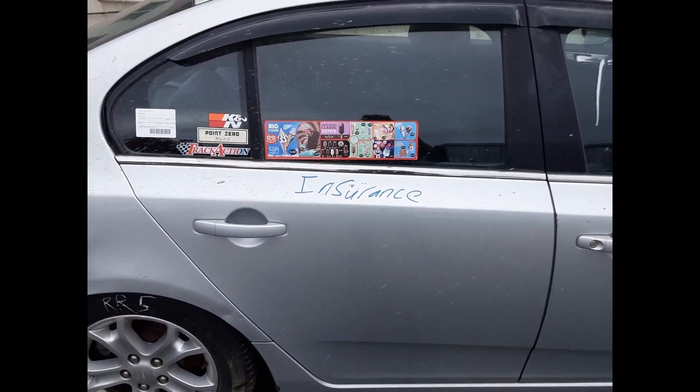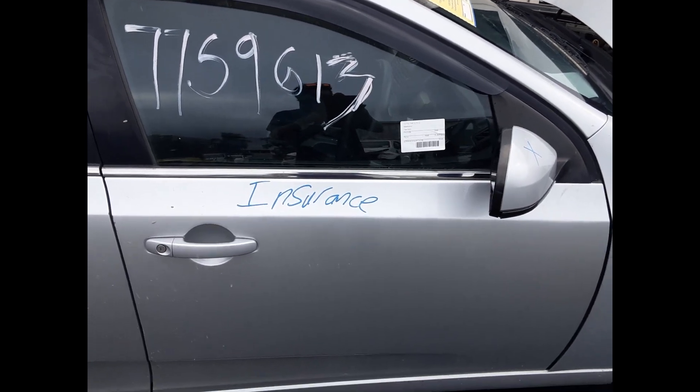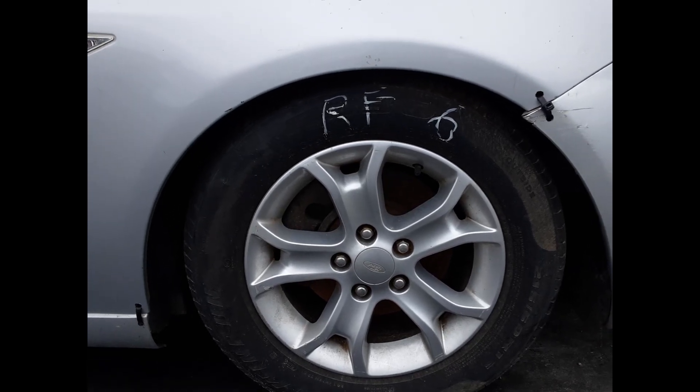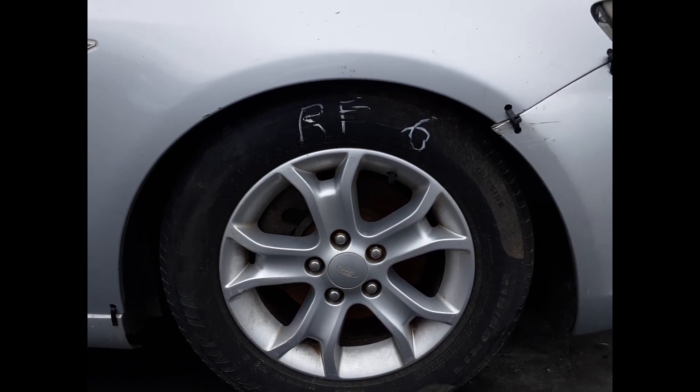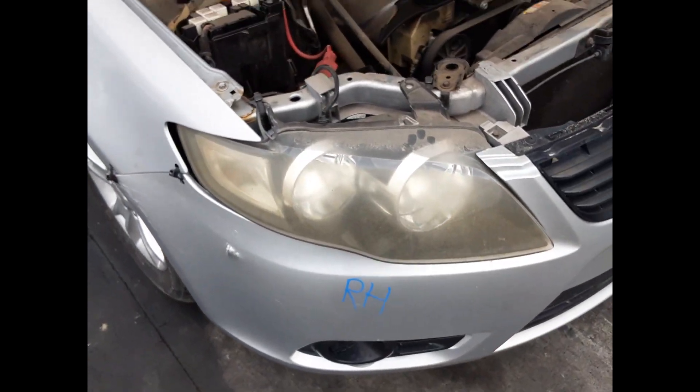Right rear door, no dints. Right front door, no dints. Right front wheel, factory alloy mag, 16-inch rim, good tyre. Right hand headlight.